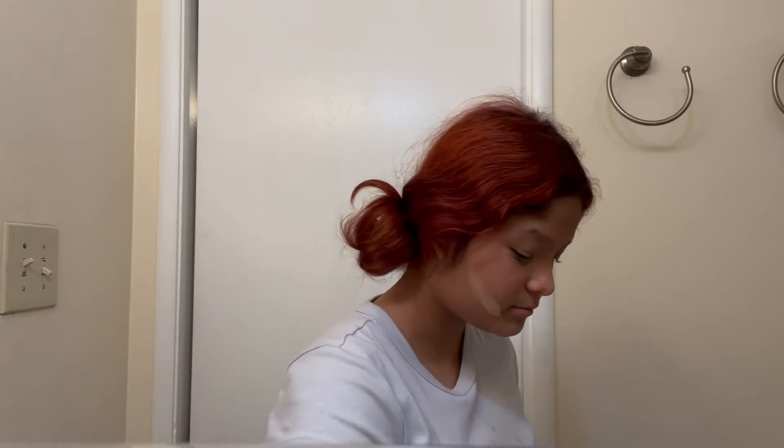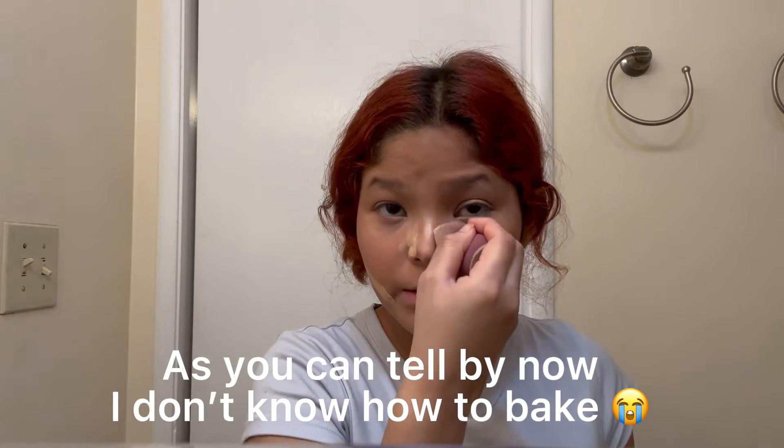You're also going to want to put it on your nose too, obviously. I'm honestly sorry because I don't know anything about baking — I'm literally just wiping it off.